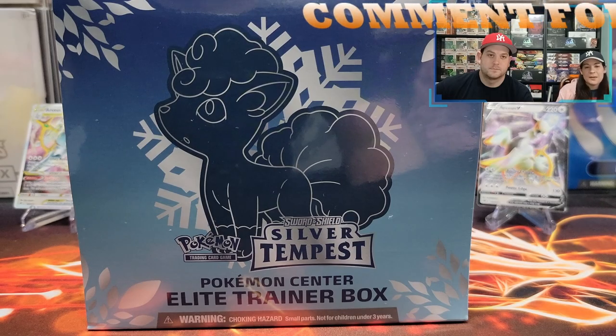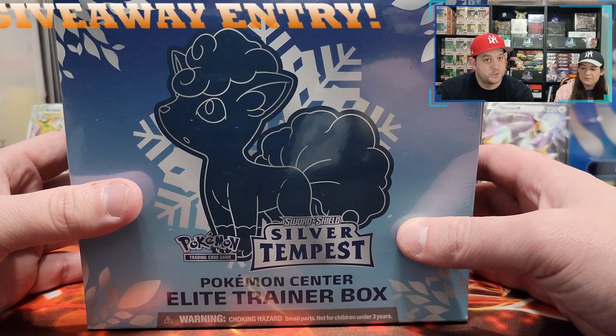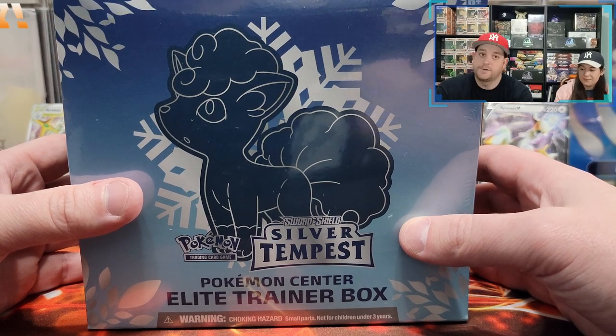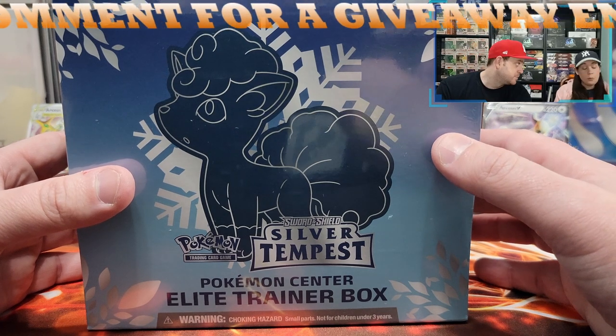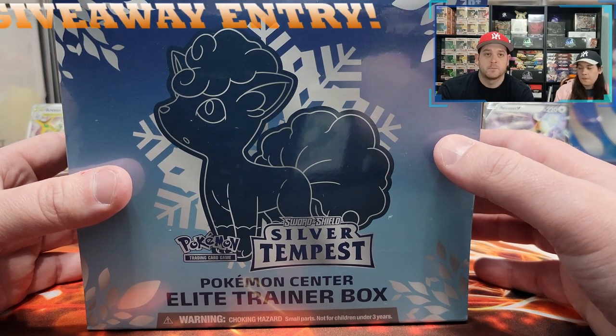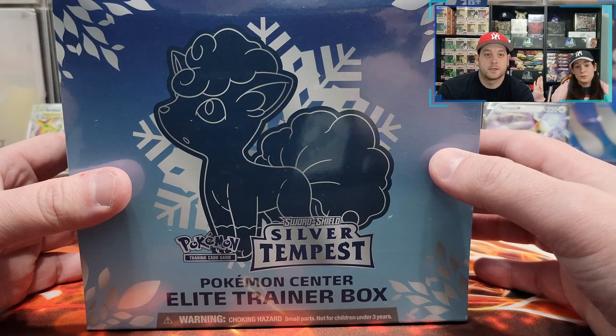Hey everyone, today we're opening a Silver Tempest ETB from the Pokemon Center. Silver Tempest, you haven't been treating us nice — you don't like us, and at the moment I don't like you either. But we're not quitters. We're going to keep pulling what we have. We're not buying anymore because I'm very upset with the set — unless we get like amazing pulls now.